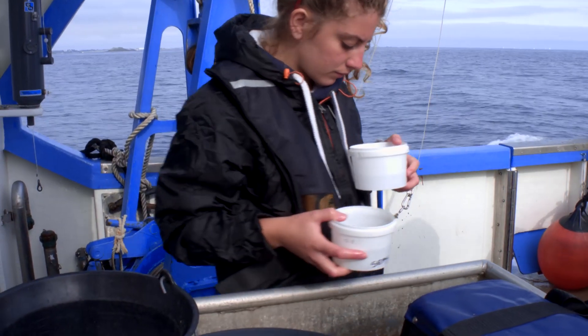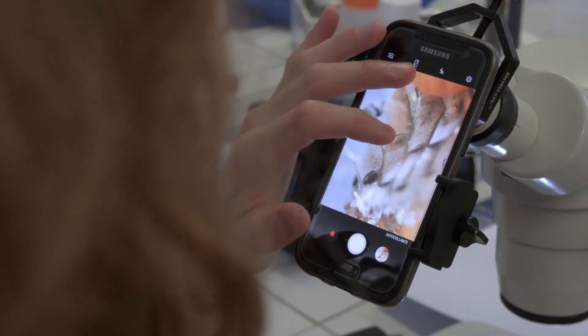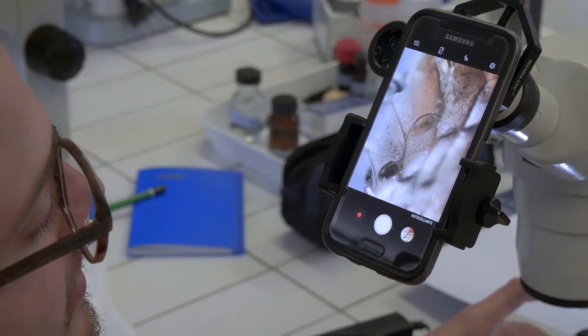Back in the laboratory for a closer observation, stereo zoom microscopes are necessary too.